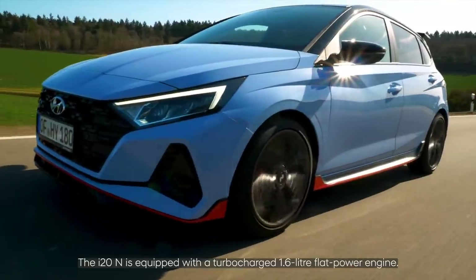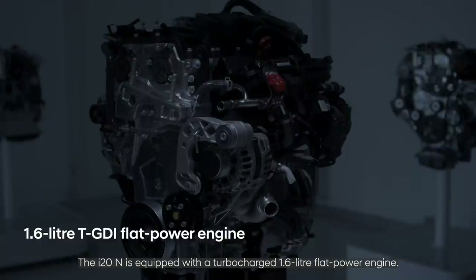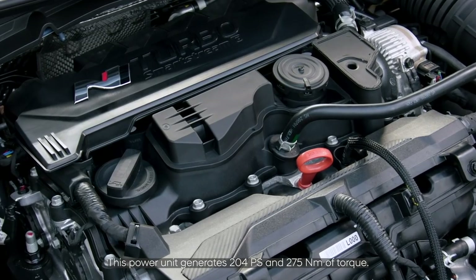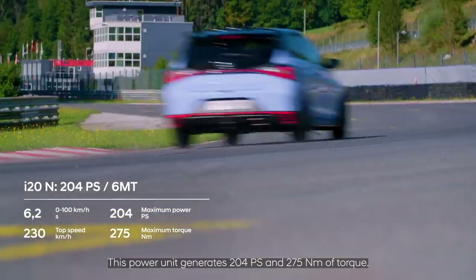The i20N is equipped with a turbocharged 1.6-litre flat power engine. This is the first time we introduce this engine into a European model. This power unit generates 204 PS and 275 Nm of torque.